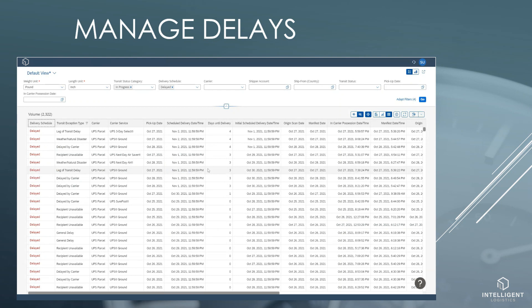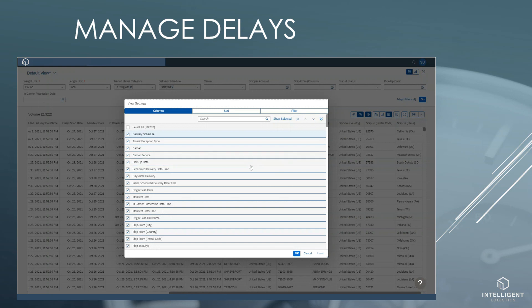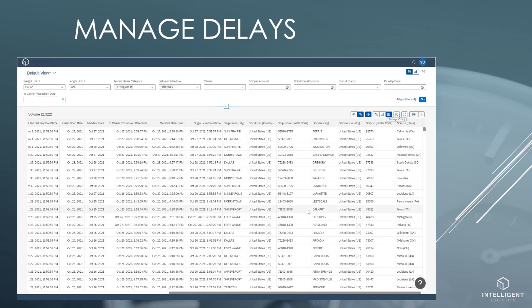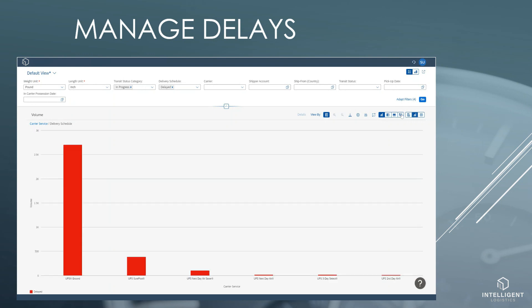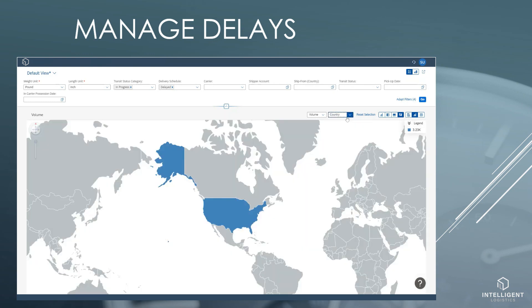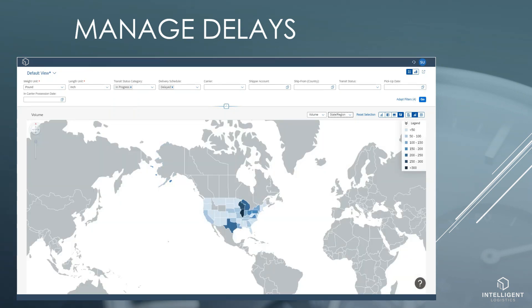The current scheduled delivery date and initial scheduled delivery date allow us to see how long it is delayed. I can also see where it is shipping to, and if I want more columns in my list I can quickly add them. I can visualize the data in charts, but also see the distribution of delays by country or state. I can also export these details to Excel, or have them sent via email.